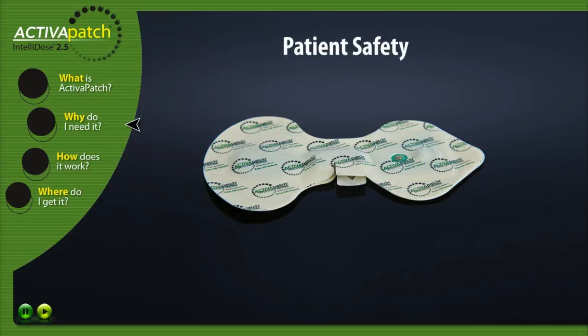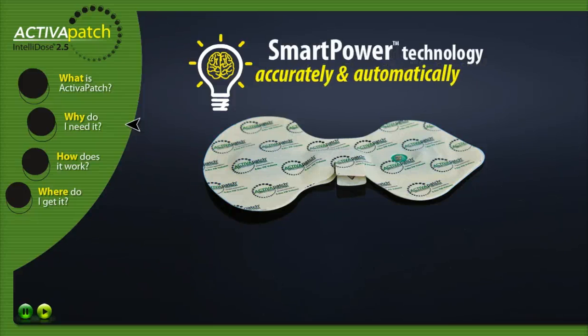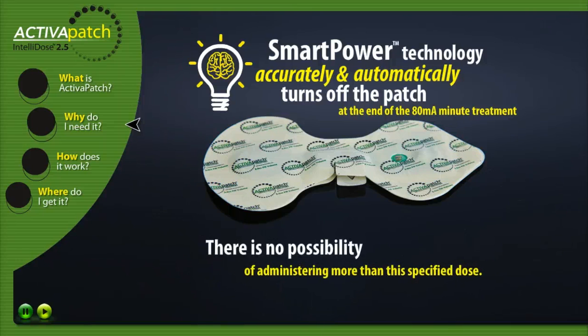Patient safety. Activa Patch helps promote patient safety with our patented shunt technology, powered by an onboard microprocessor. The patch will accurately and automatically turn off at the end of the 80mA minute treatment's duration. There is no possibility of administering more than this specified dose, even if the patient forgets to remove the patch.